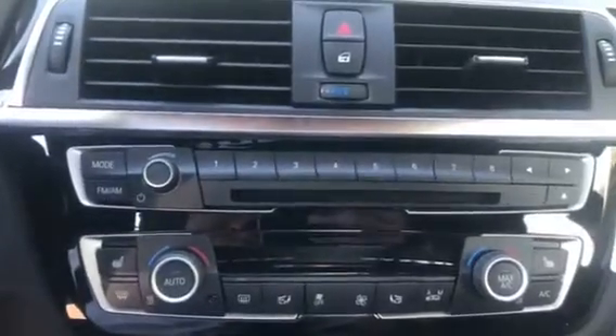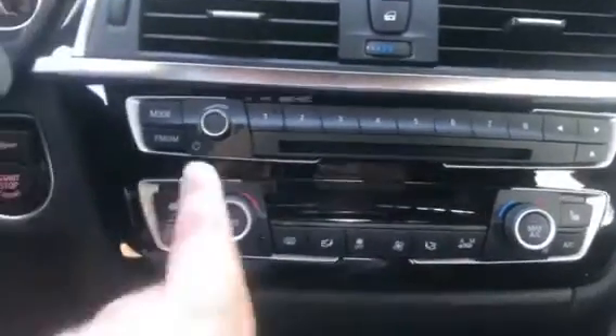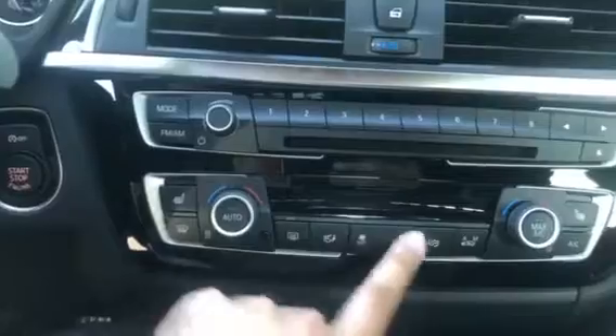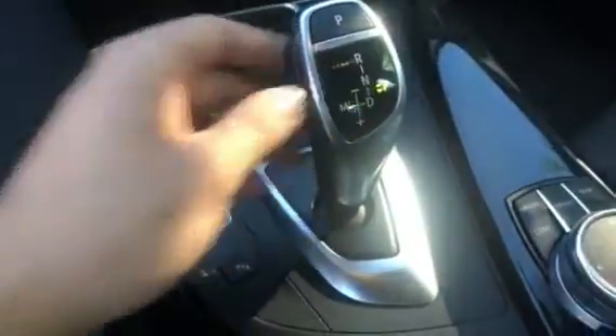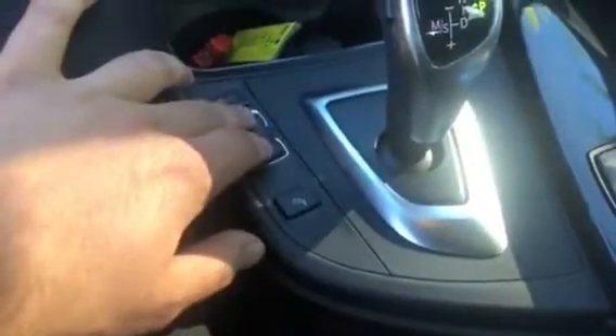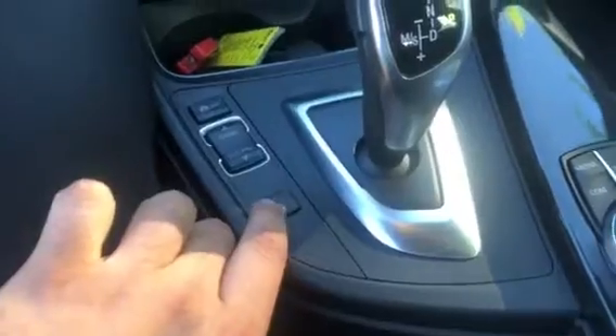Right down here is the CD/DVD player. Right here are the heated seats for the driver and passenger side, as well as the climate control center. Right here are the cup holders. Here is the automatic transmission. Here is the switch between drive modes. The park distance control and the parking sensors.